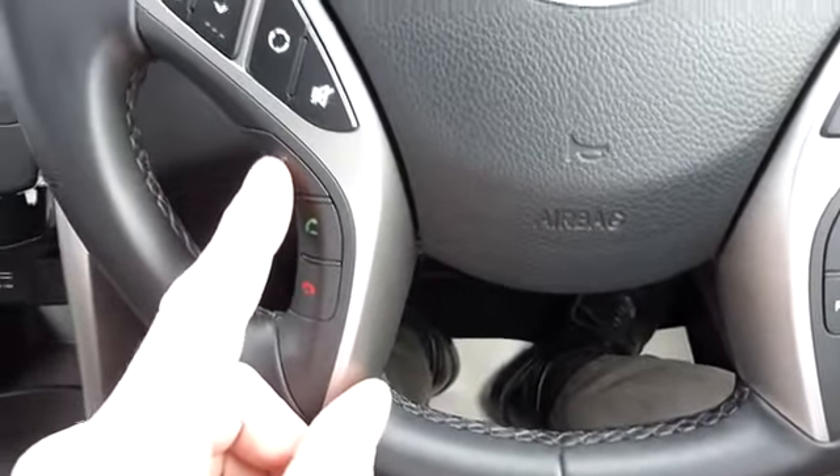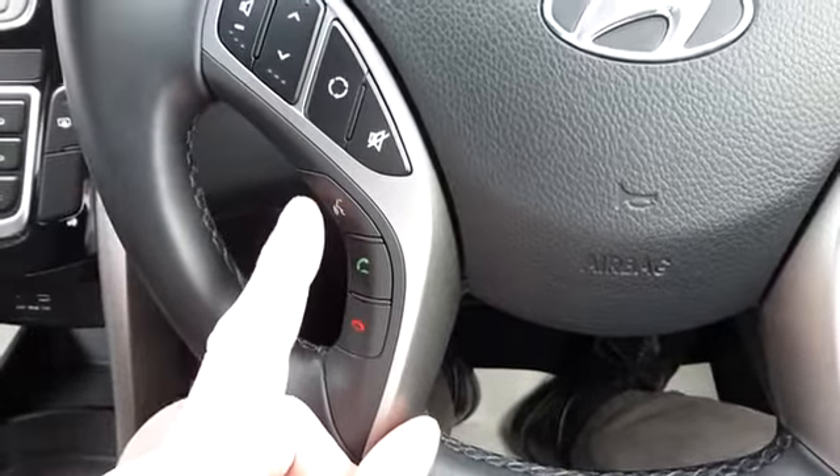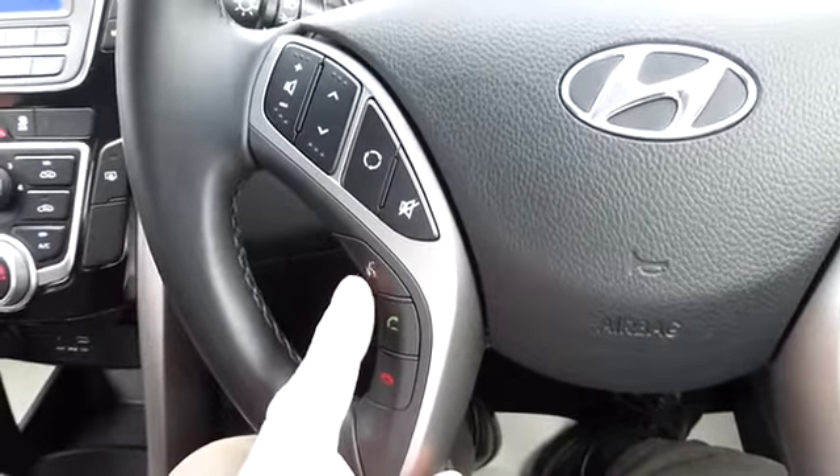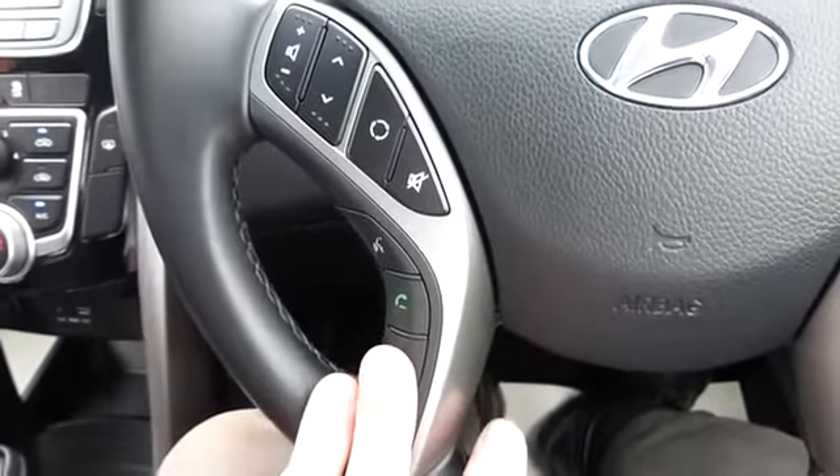There's your voice activation — let me give you a quick demonstration. [System: Please say a command. Cancel.] So that's a quick demonstration of the Bluetooth voice activation.